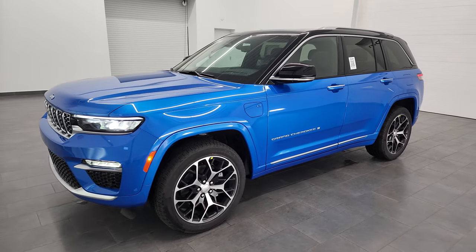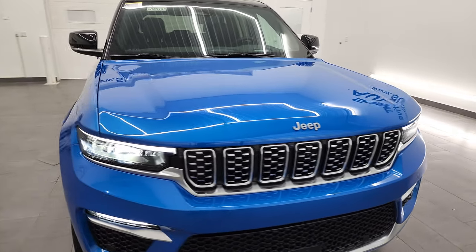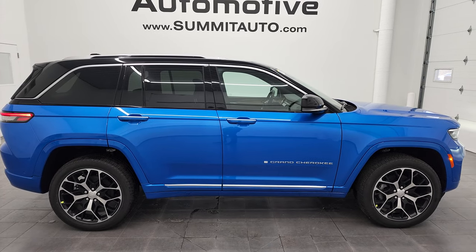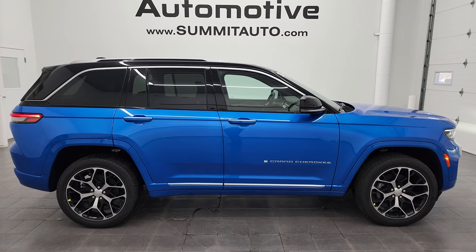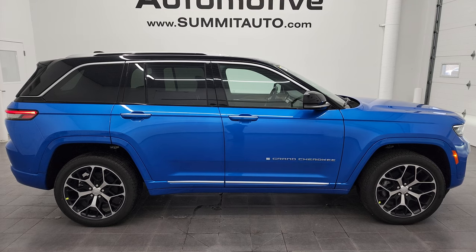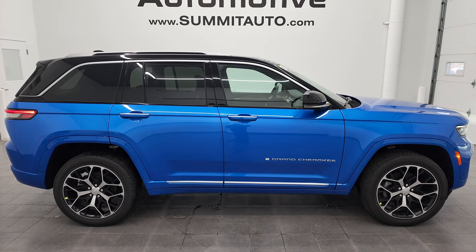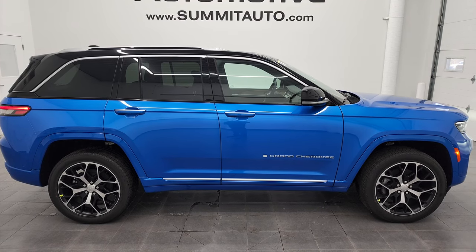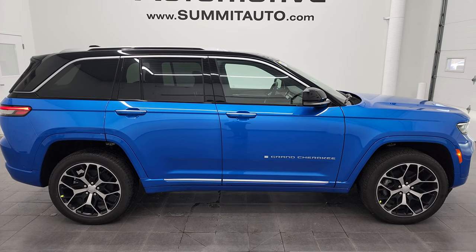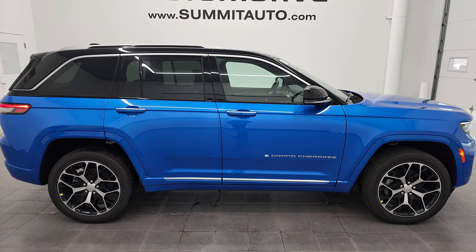Thanks for watching — remember to like, subscribe, share, and comment below. To see more pictures of this Jeep or any of their 550-plus new and used cars, trucks, SUVs, minivans, Wranglers, Cherokees, Grand Cherokees, and 4xe models, visit summitauto.com for full pictures and descriptions from two locations. You can also find more HD videos at youtube.com/summitauto. Links to subscribe, more Grand Cherokee videos, this vehicle on their website, and their latest video will appear on screen.